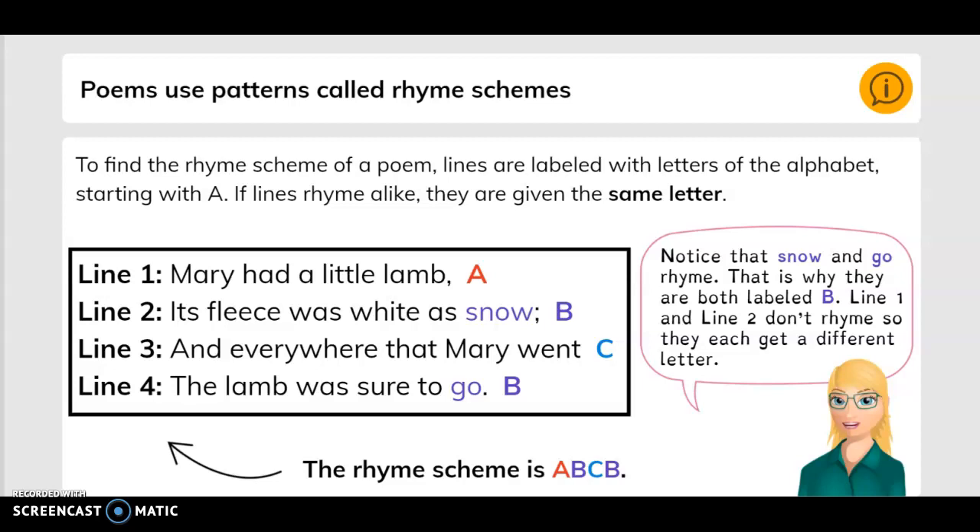Line one: Mary had a little lamb — that's A. Line two: its fleece was white as snow — that's B. Line three: and everywhere that Mary went — that's C. Line four: the lamb was sure to go — that's B. The rhyme scheme is A, B, C, B. Notice that snow and go rhyme — that is why they are both labeled B.